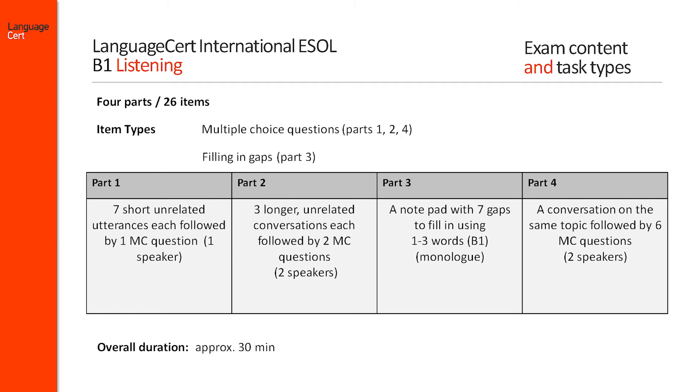At B1, the listening component lasts approximately 30 minutes and, remember, all answers must be written on a separate answer sheet.